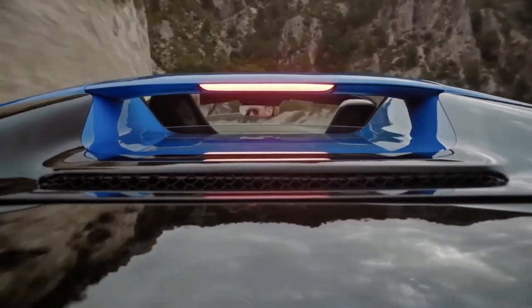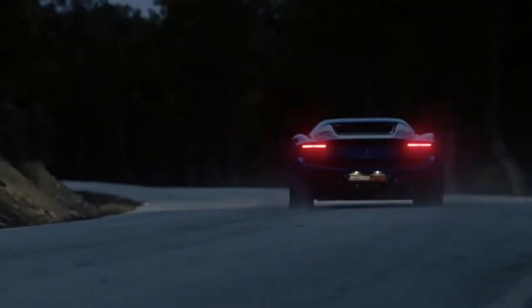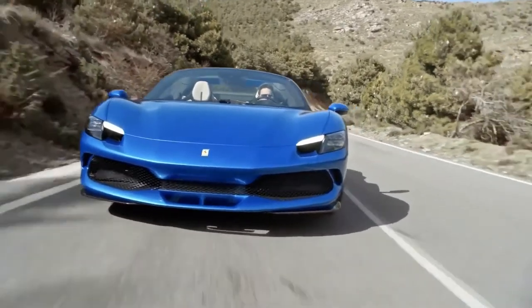The 296 GTS is a convertible version fitted with a retractable hard top of the existing 296 GTB, a luxury car which sells for around €300,000 or $324,000.